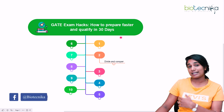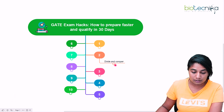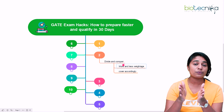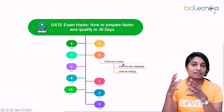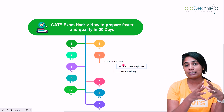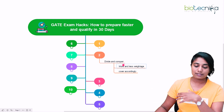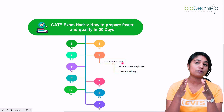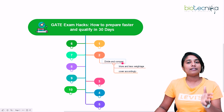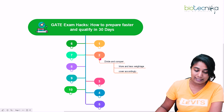The second hack is divide and conquer. In the GATE examination, not all topics or chapters are given equal importance. Some chapters carry more weightage and some carry less. You need to divide your chapters accordingly and first finish the higher-weightage chapters so that you can secure your marks. That is how you divide and then conquer, covering your chapters accordingly.